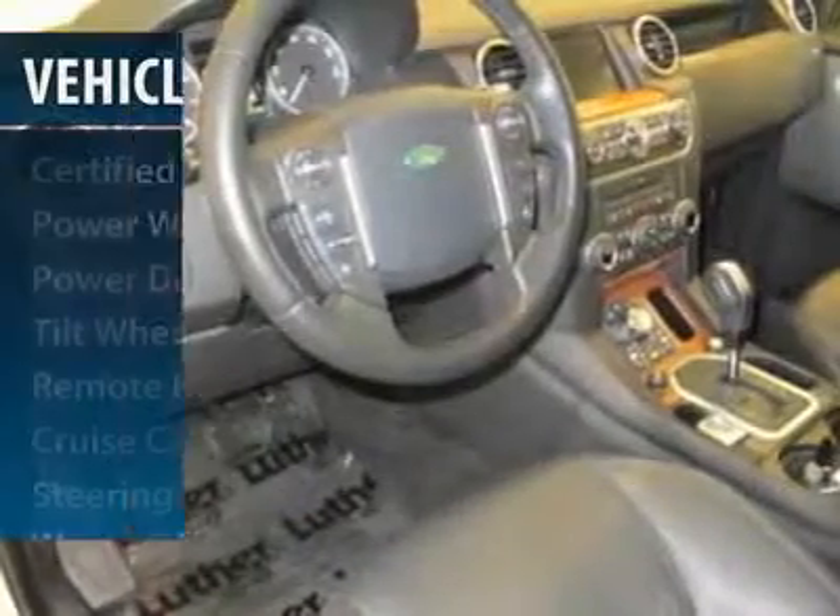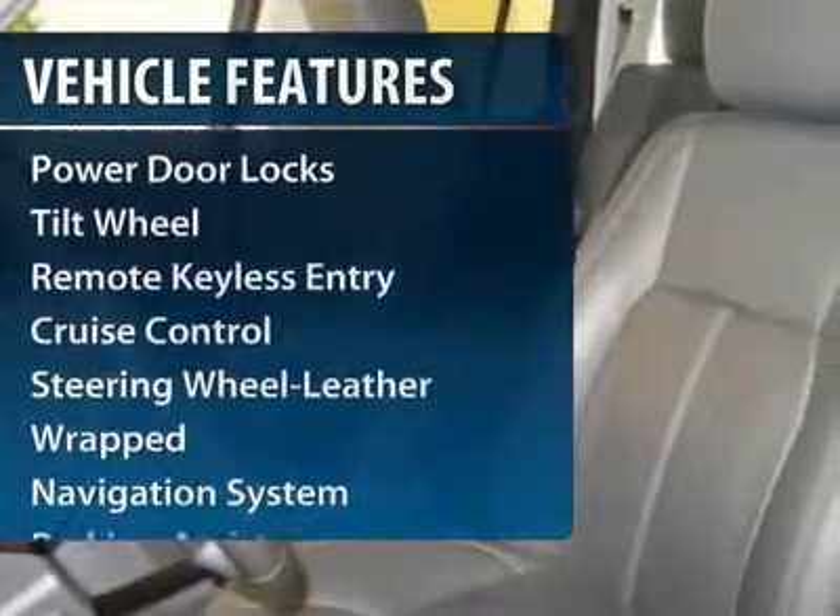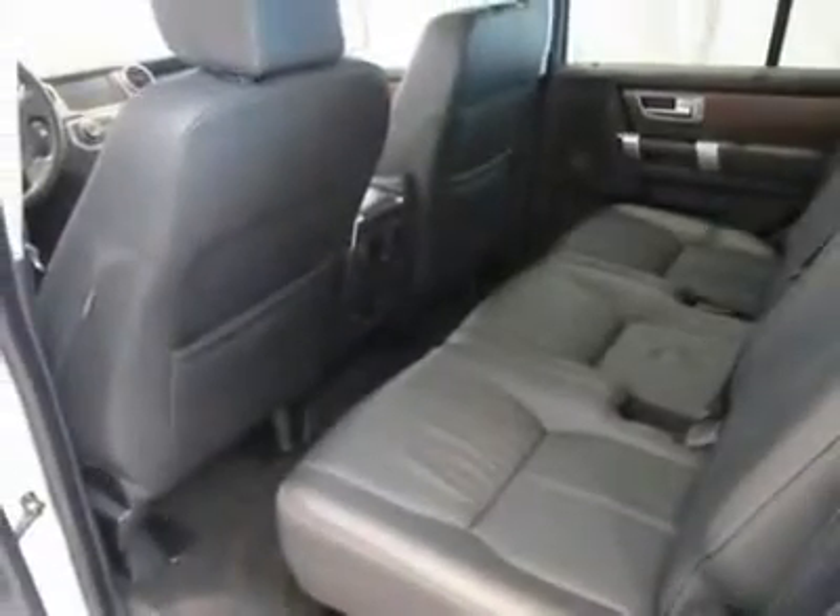Here are some of this vehicle's great options: all-wheel drive, anti-lock braking system, traction control, power passenger seat, CD changer, and navigation system.